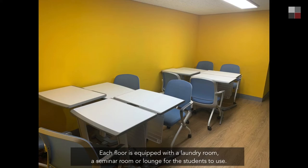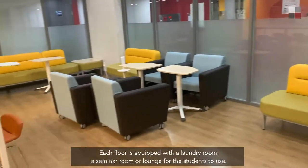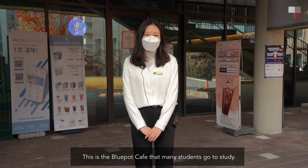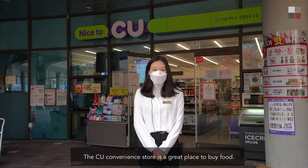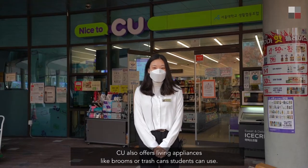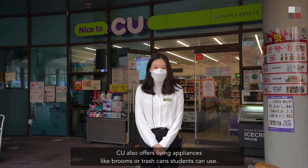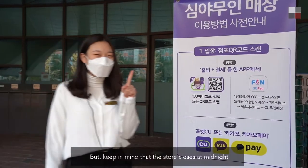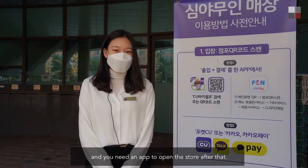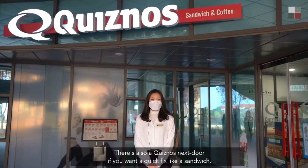Each floor is equipped with a laundry room and a seminar room or lounge for students to use. This is the Blue Pot Cafe, where many students go to study. The CU convenience store is a great place to buy food. CU also offers living appliances like brooms or trash cans students can use, but keep in mind that the store closes at midnight and you need an app to open the store after that.